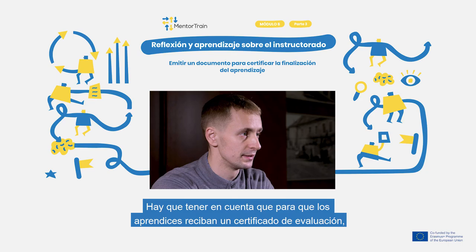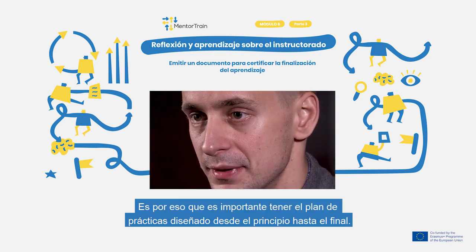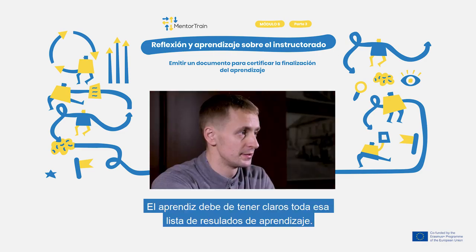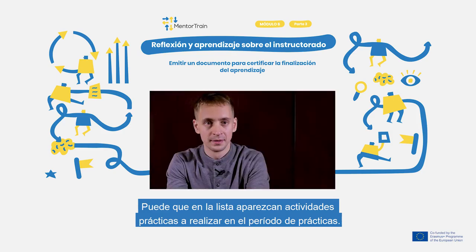To get a certificate or an assessment, the student must fulfil the syllabus that the school and the company are requiring, so planning the apprenticeship is a critical step to get to the end. Remember that every subject has a detailed syllabus and a list of learning outcomes — these are the things that the student must know and understand in the end. The list may also include practical skills that the student must acquire during the training.